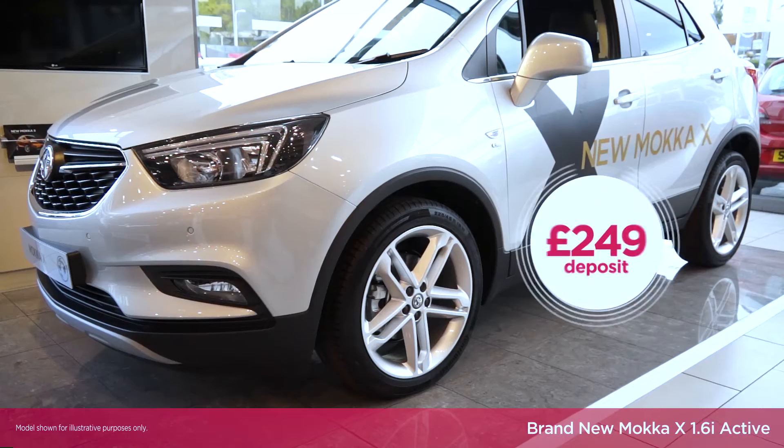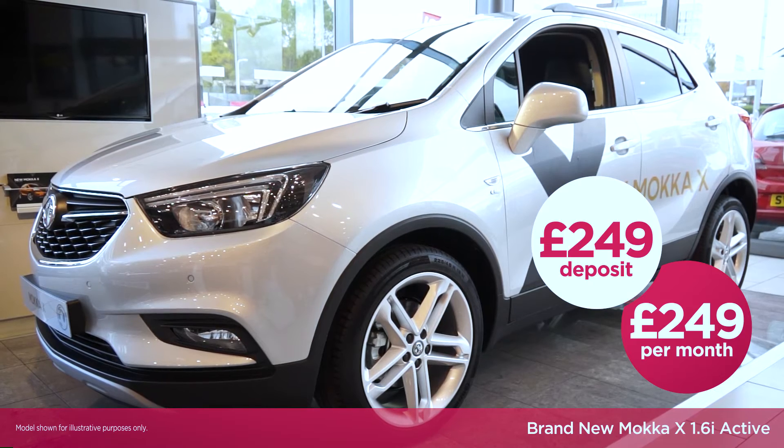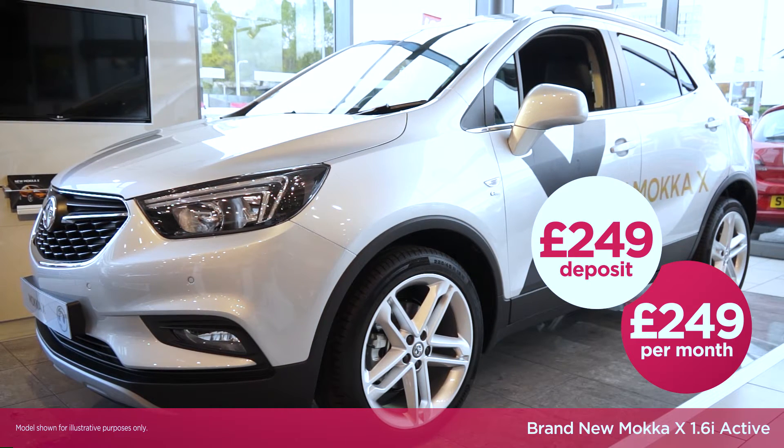This is the Mokka X. Right now at Peter Vardy, we've got a great deal on the popular SUV meets family car crossover, but it's only for a limited time.